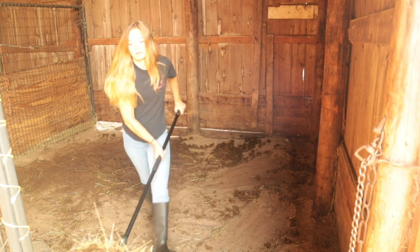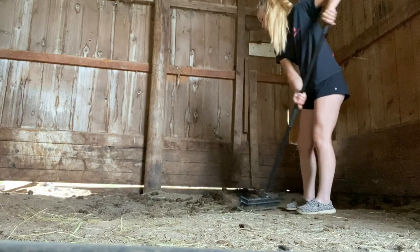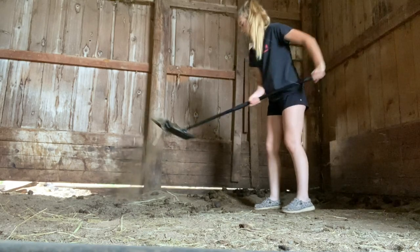I start cleaning the stalls in the morning just to make it easier on myself in the evening. And then I had to get ready to vaccinate at work today. As soon as I get home from work, I start in on the stalls again.